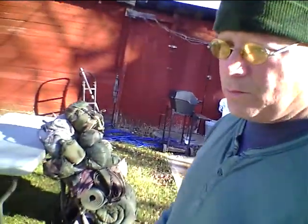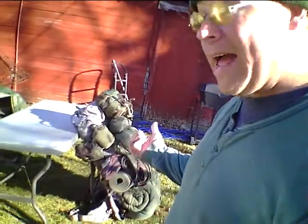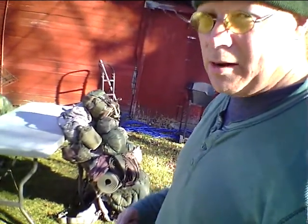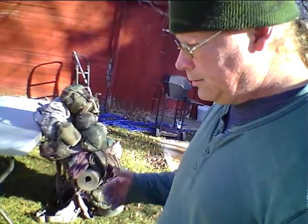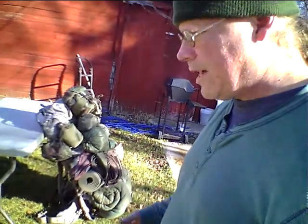I take three pairs of underwear and four pairs of socks — two of them thermal, two of them just regular socks — and they're all high-top socks.